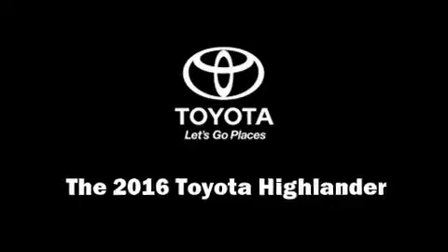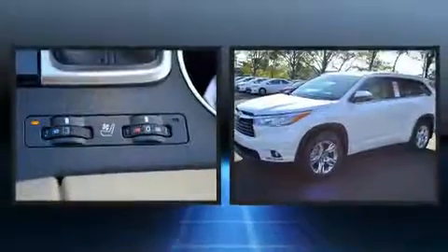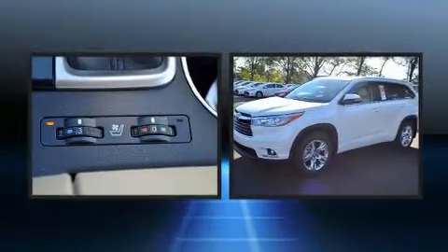Load your family into the 2016 Toyota Highlander. It features an automatic transmission, front-wheel drive, and a 3.5-liter six-cylinder engine.